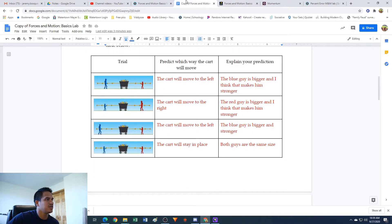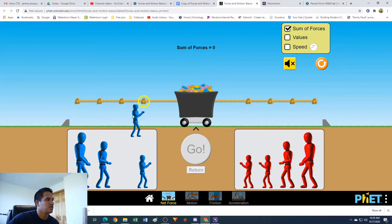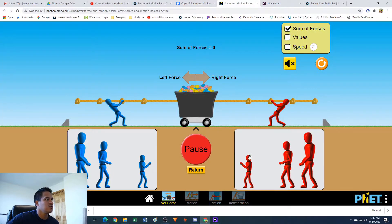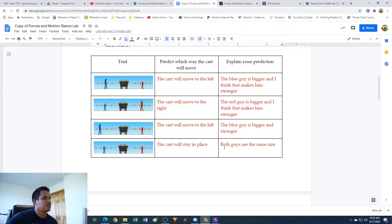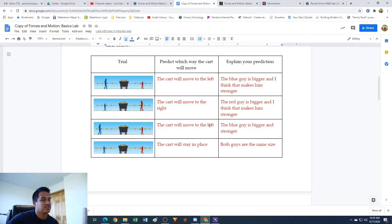Now we have two guys on each side of the same size on the second knot. I put that the cart is going to stay in place. Let's hit go. It looks like the cart is not going anywhere. I said because both guys are the same size, they'll pull with the same amount of force and it won't go anywhere. If we look at the forces here, they're the same size, so our net force is zero, which means it's not going to go anywhere.